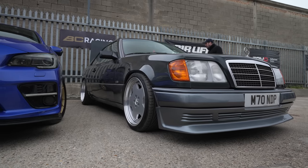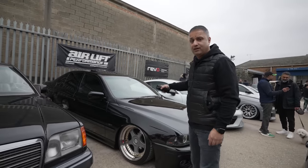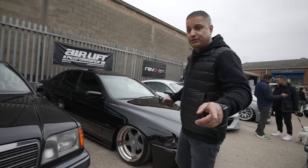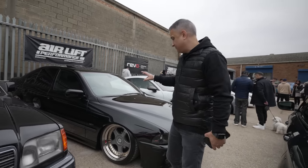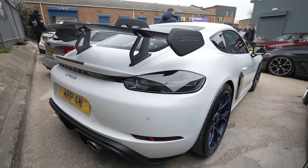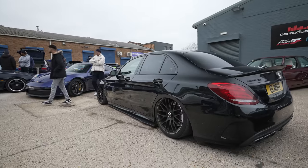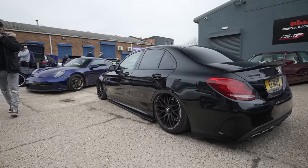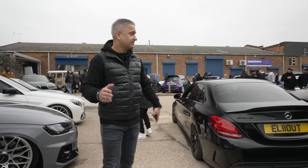W124 Coupe, lovely E39 — I think it's a 540i, belongs to a good customer of ours called Pritz. I think we should get him on the channel to talk about his car. The paintwork on this car is immaculate. GT4 RS. Proper mix of cars today. Lovely C63 — when that rocked in, it sounded sweet. Proper mix of cars.